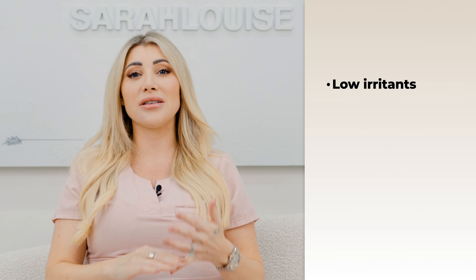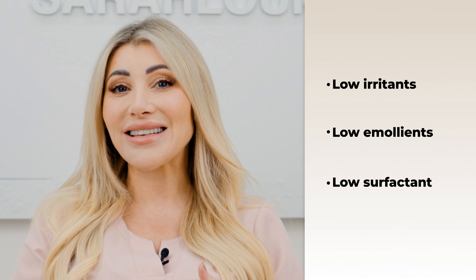Number two is Neutrogena. The only reason I mention this is that I've grown up with Neutrogena — if you're in my era, you would have seen it everywhere. We had the good old blackhead strips and face scrubs. The problem with a lot of their products is they're really highly fragranced. When I'm looking at and treating skin, I want to ensure low irritants, low emollients, and low surfactants. Unfortunately, Neutrogena smells quite pretty but has a lot of alcohols in it, and I feel that can irritate the skin.